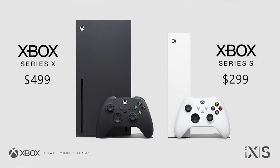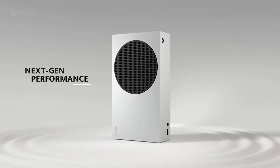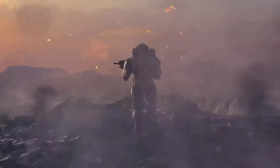The Series S is priced at $299 and the Series X is priced at $499. Should you just get the more expensive one, or go with the cheaper one? Microsoft is actually trying to make this a very simple process for everyone.